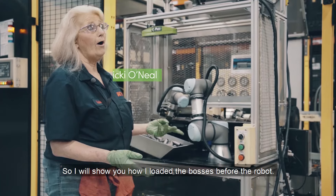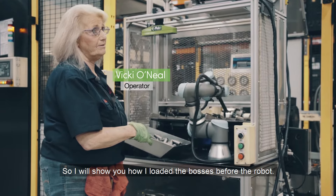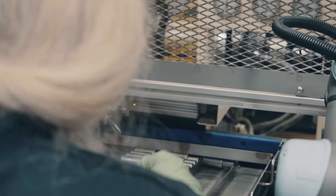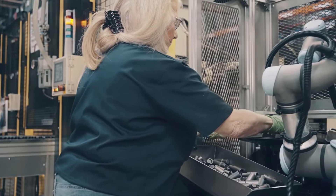So I will show you how I loaded the bosses before the robots. I will load them in these trays. As you can see, it takes a while.